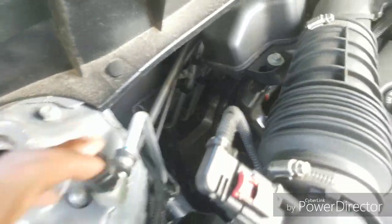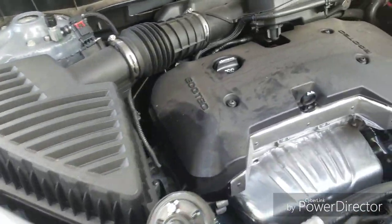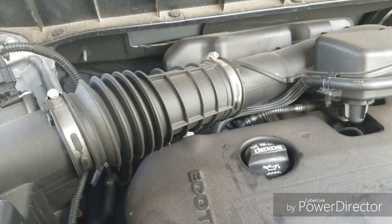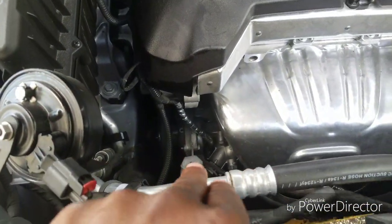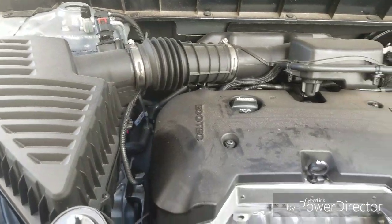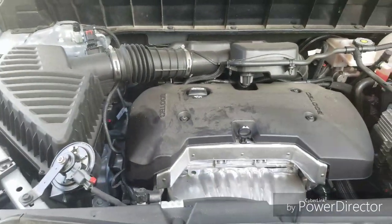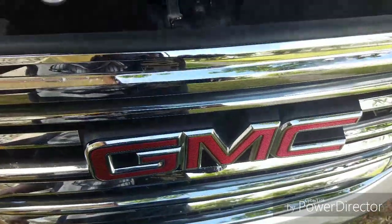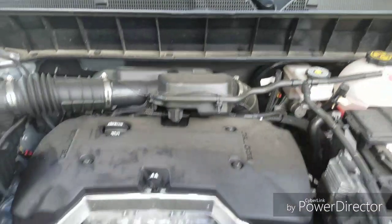I know this is your AC line. They usually have a high and a low — this is probably the high line and this one over here is probably the low line. Thank you guys for watching, peace out, bye bye. This is once again a 2017 GMC Acadia — I'm out guys, peace out and bye bye.